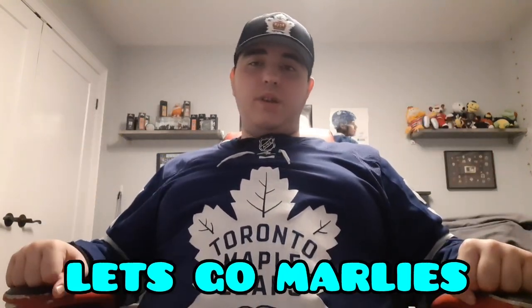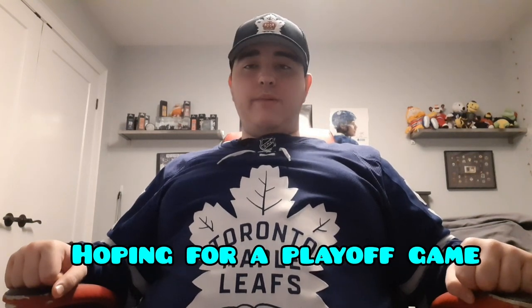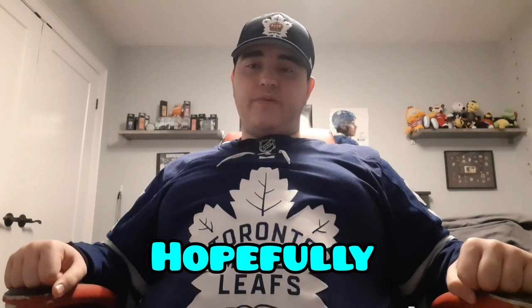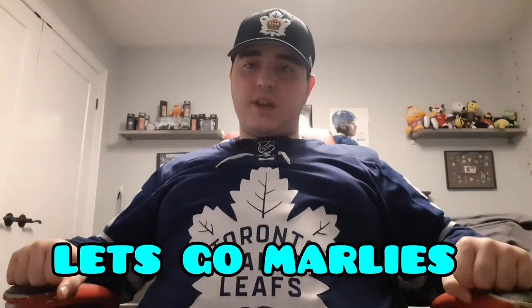Anyways guys, have a great day and I'll see you guys next time. Let's go Marlies — hoping they play well for the rest of the season and make the playoffs. They're second place in the entire league, so I think they have a good chance. If I do go to a playoff game at Coca-Cola Coliseum, I'll definitely get a vlog for you guys. Peace out.